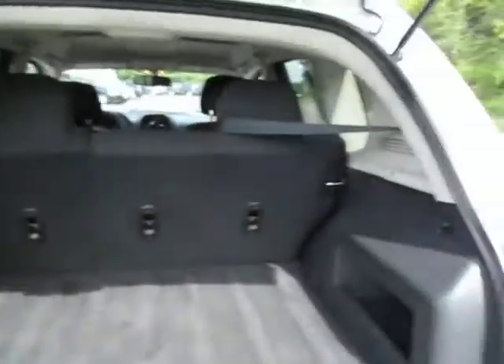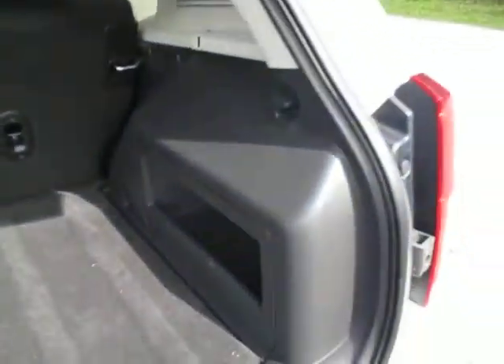Open up the back hatch and you've got lots of room for storage. Dark interior back here with a little storage cubby to the right.